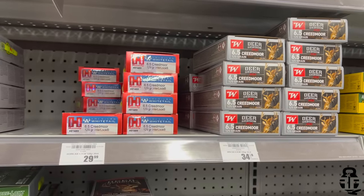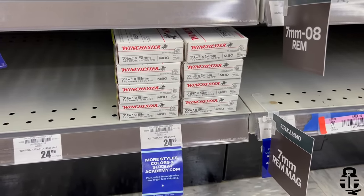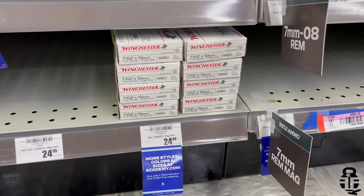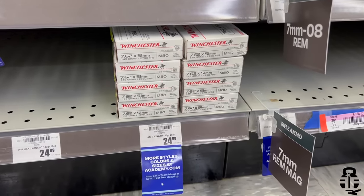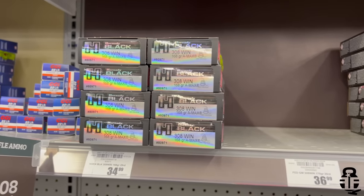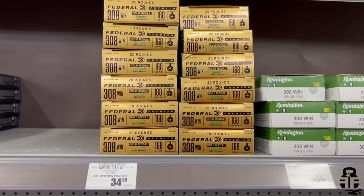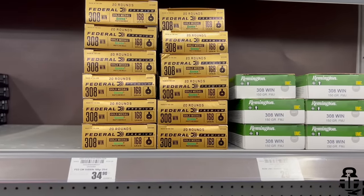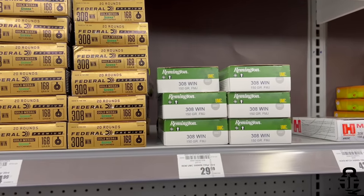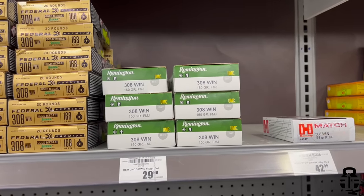Moving over to 7.62x51: the Winchester M80 FMJ 149 grain bullet is $1.25 per round. For .308, Hornady Black 168 grain A-MAX is $1.75 per round, and the Federal Sierra MatchKing is at the same price. Remington UMC 150 grain FMJ is $1.50 per round. They also had Hornady American Whitetail 160 grain boat tail hollow point at $2.15 per round.